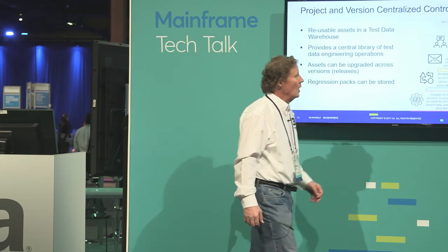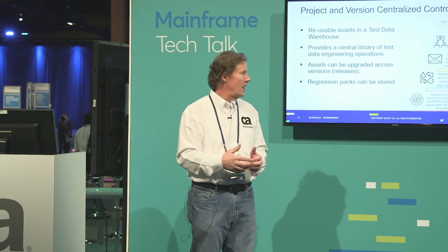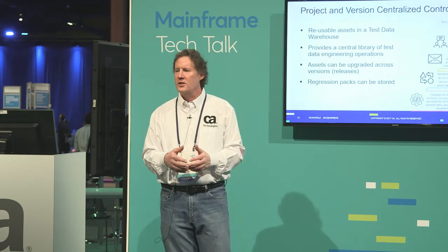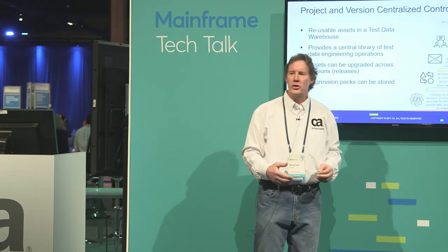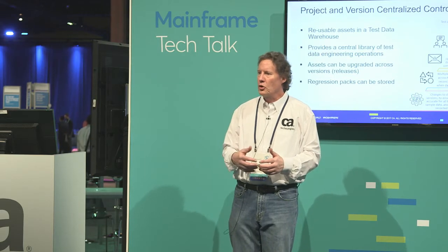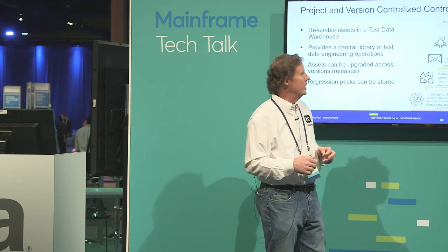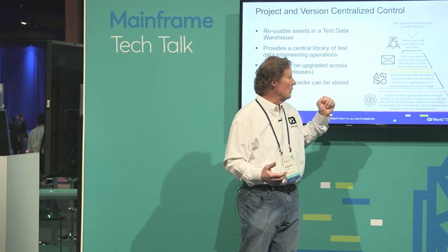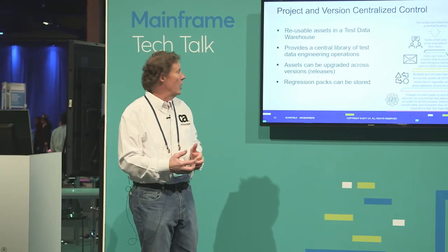We want teams to be able to share and reuse engineered test cases. Within the tool we create a project — it could be an application, data source, or concept. Within that project we have the ability to have versions. Today I'm working on version 1, creating my masking routines. We already know version 2 is coming where I'll add tables or columns. I don't want to affect version 1, so I take everything from version 1, move it down to version 2 so I don't have to re-engineer it, then add what I need for the new columns or tables. From an end user portal perspective, they can reserve data, work with multiple versions, and ripple changes through all phases of the test cycle — moving toward that agile world with multiple versions going at any one time.